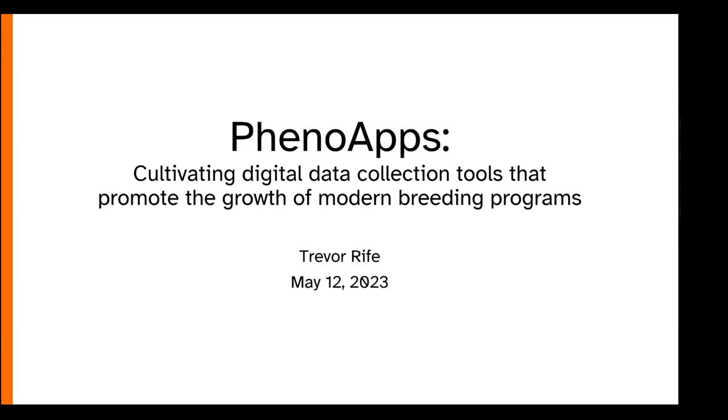Thanks Amanda. I really want to thank you for inviting me to kick off this seminar series — and calling in from Nevada with little ones running around is always going to add an extra wrinkle. I am Trevor Reif, an assistant professor at Clemson. The goal for my title was to see how many puns I could fit into a title about plant breeding apps. There's another one somewhere about breeders outstanding in their field, but I decided to leave it at two.